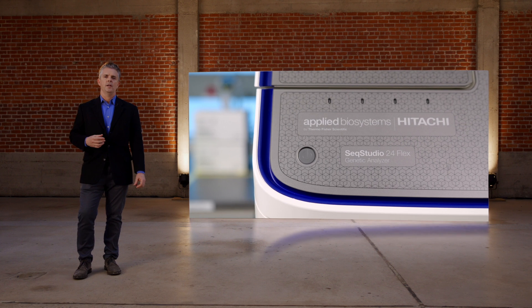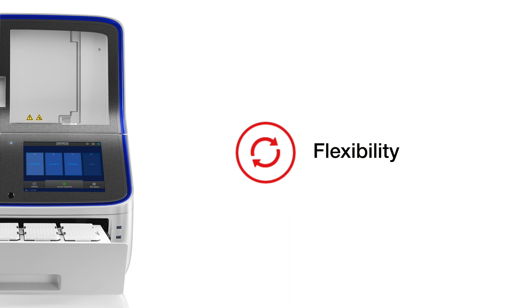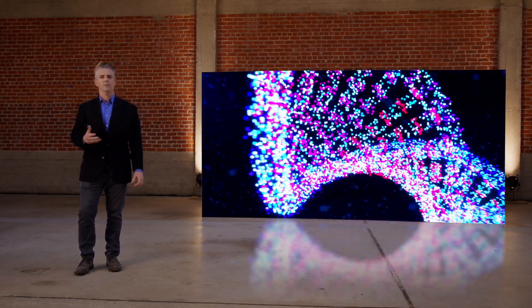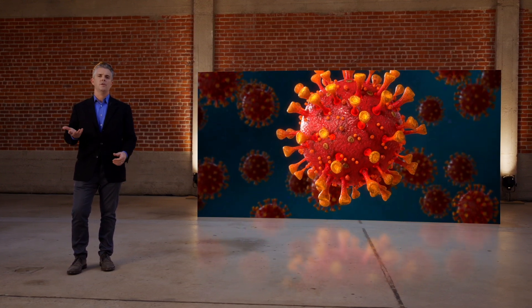In our latest generation genetic analyzer, Sanger sequencing and fragment analysis meet flexibility. SeqStudio Flex, like our entire line of genetic analyzers, is based on capillary electrophoresis — a technology that delivers the quality you need while supporting a range of applications, from gene editing and NGS confirmation to identification of the latest SARS variant of concern. But it's not just about application flexibility, the what you can do. It's about the flexibility of how, of when, and where you can do it.